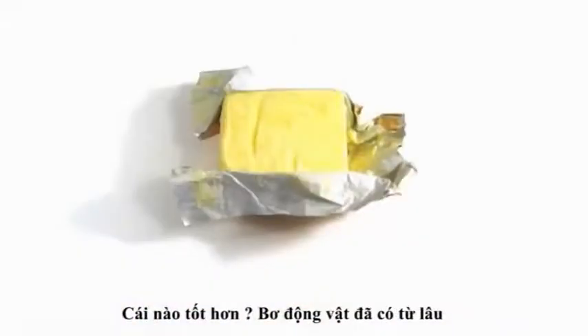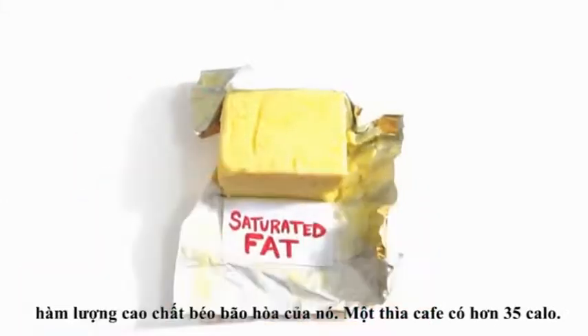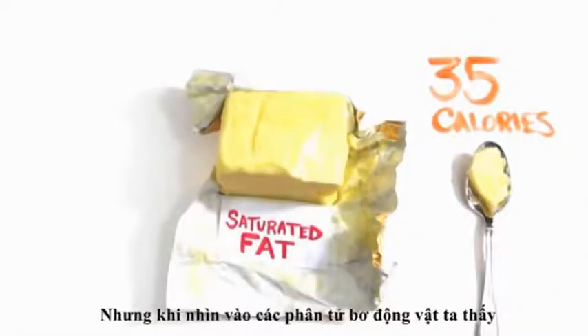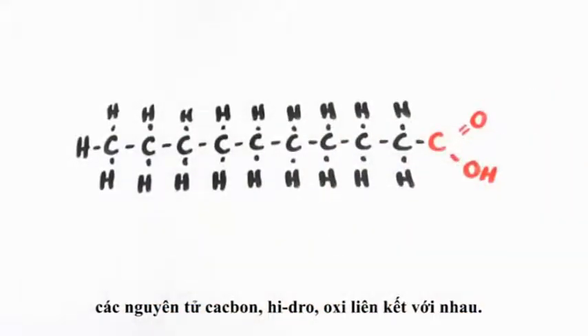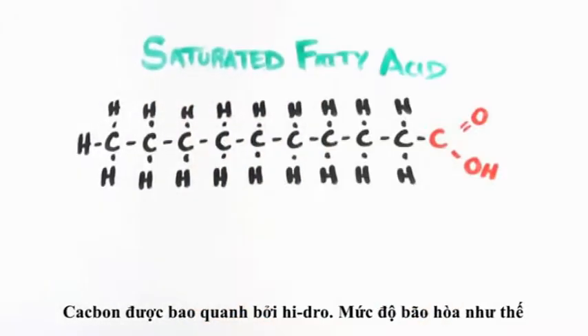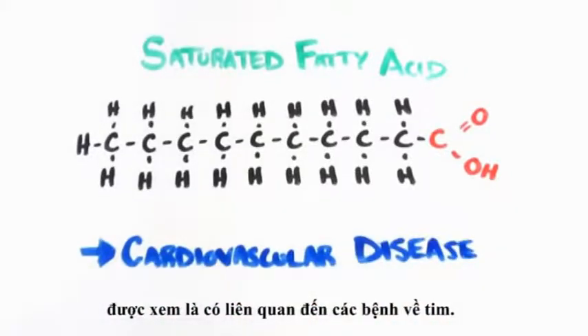Butter, made from cream or milk, has been used for thousands of years, but scientists eventually took notice of its high levels of saturated fat. With more than 35 calories per teaspoon, butter is fattening. When we look at the molecules of butter, we see some of the building blocks of life — carbon, hydrogen, and oxygen. But these carbon atoms are completely surrounded by hydrogen atoms, and this saturation level quickly became associated with and commonly believed to contribute to cardiovascular disease.